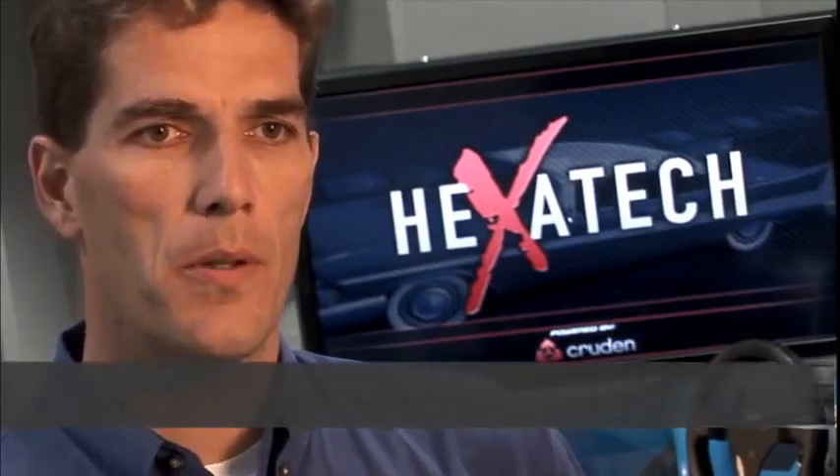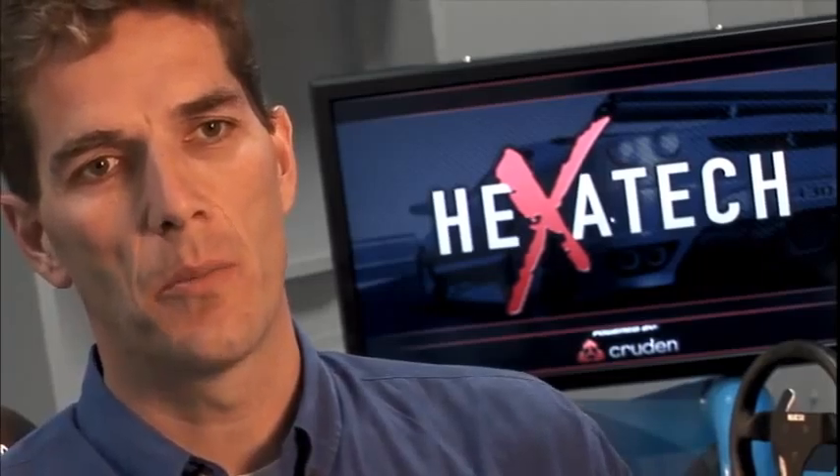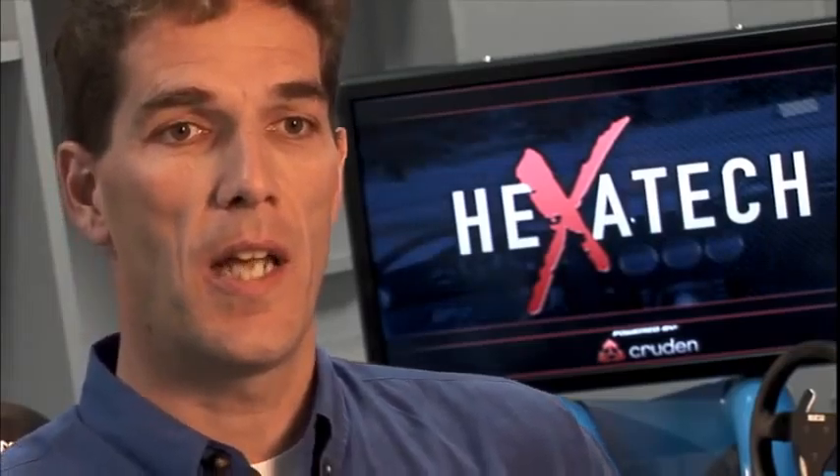Going with the Cray is going to expand our capability tremendously in being able to get this rapid design cycle through and really improve that throughput in the design cycle. What Cray will enable Swift to do is to develop more rapidly. We will be able to answer more complex questions and offer those services at a better rate to new customers.